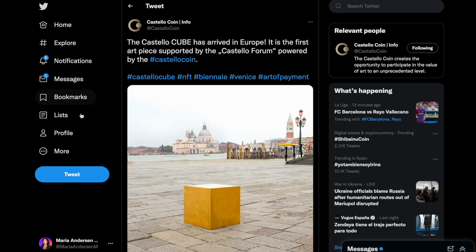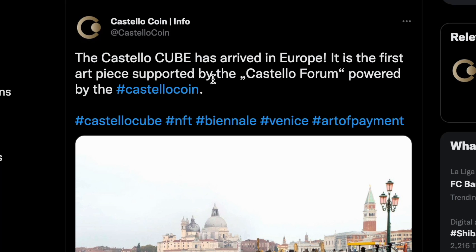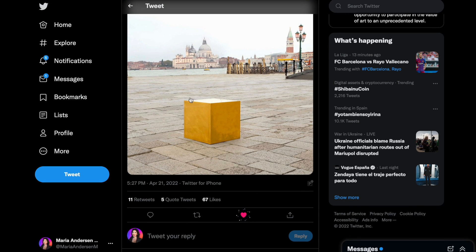Just look at this — the Castello Cube has arrived in Europe. I live in Europe and I'm telling you, I have never seen anything like this before. It is the first art piece supported by the Castello Forum, powered by the Castello Coin. That's amazing.